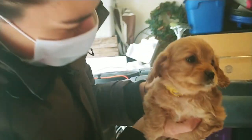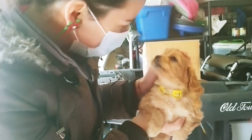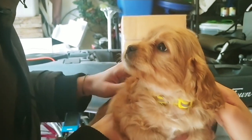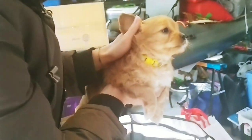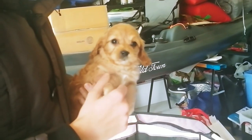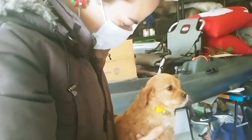Hi everybody and welcome to our channel Nessa and Sophie. I'm so thrilled for you guys to see this video. It's the day that we are bringing home Sophie. You cannot imagine how long we've waited for this day to come and now it's finally here. We are bringing home our little cavapoo puppy named Sophie and I can't wait for you guys to see her. Stick around to the end and you'll get to see some quality cuteness of Sophie napping.